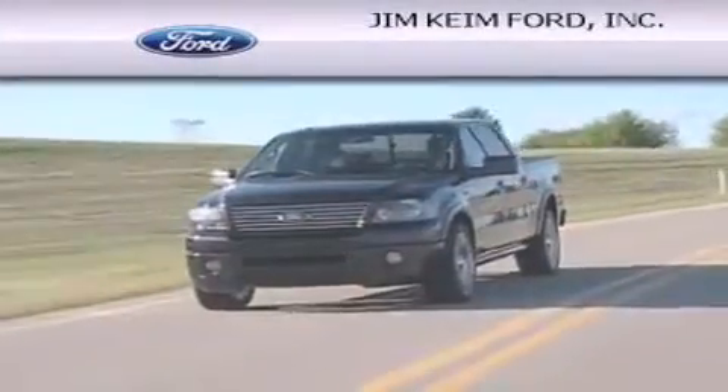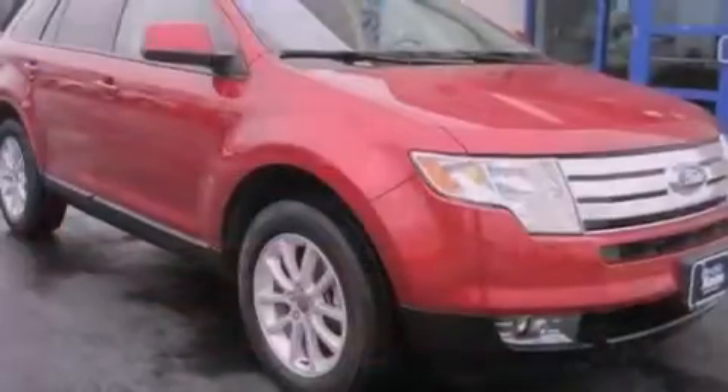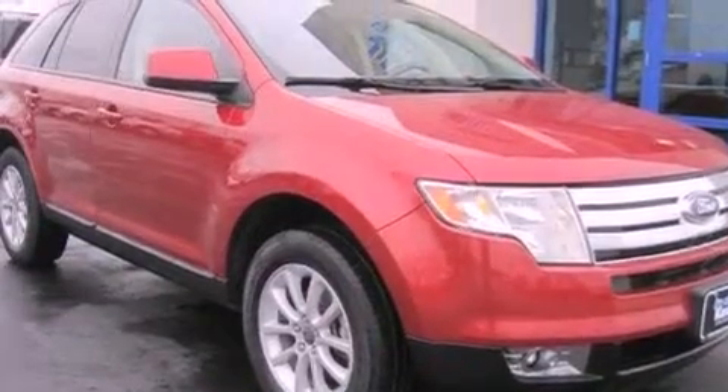Another fine vehicle offered by Jim Keim Ford. This is a 2007 Ford Edge, a great blend of utility, comfort, and style.